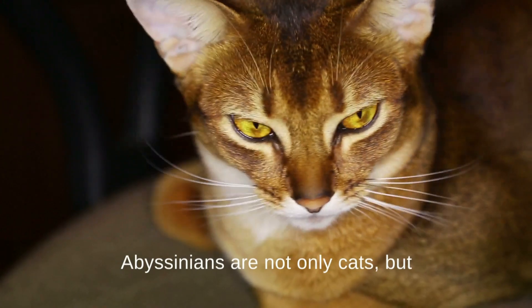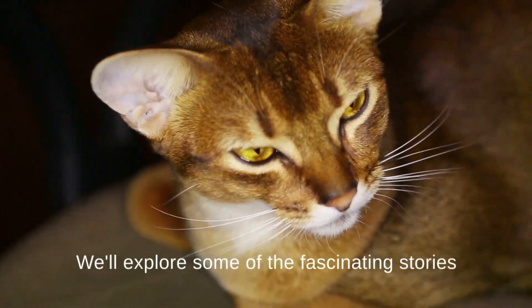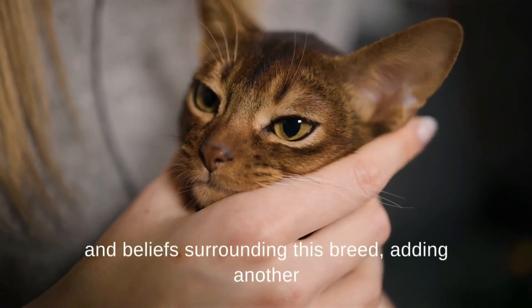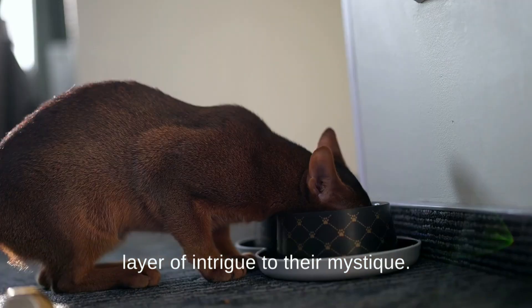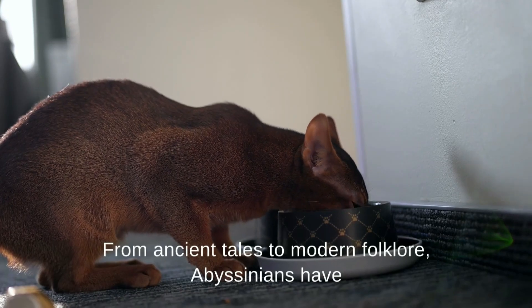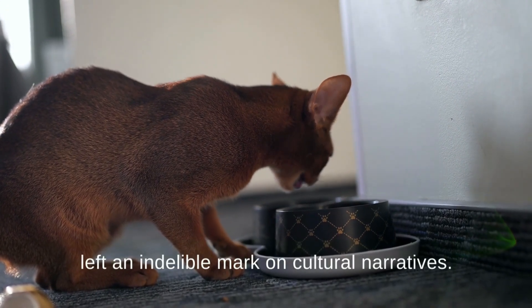Abyssinians are not only cats, but also subjects of myths and legends. We'll explore some of the fascinating stories and beliefs surrounding this breed, adding another layer of intrigue to their mystique. From ancient tales to modern folklore, Abyssinians have left an indelible mark on cultural narratives.